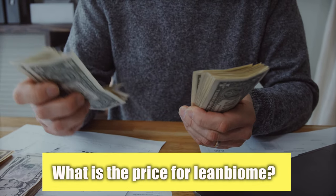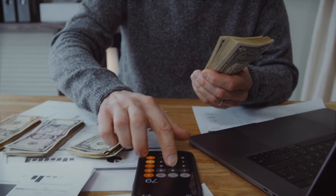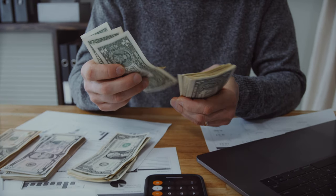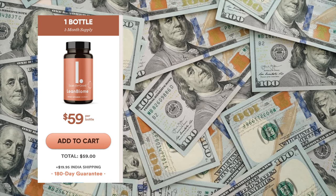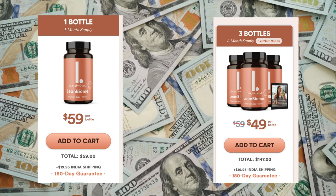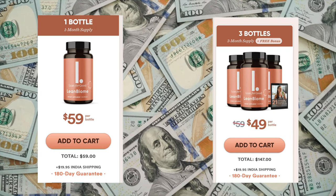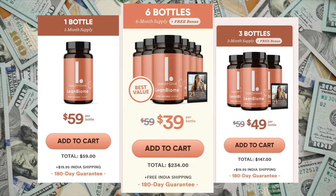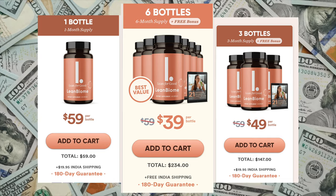What is the price for Lean Biome? Lean Biome is a top supplement that delivers amazing results, and today you have access to a special price from the manufacturer. A 30-day supply — one bottle — is $59.00. A 90-day supply — three bottles — is $49.00 per bottle. A 180-day supply — six bottles — is $39.00 each.